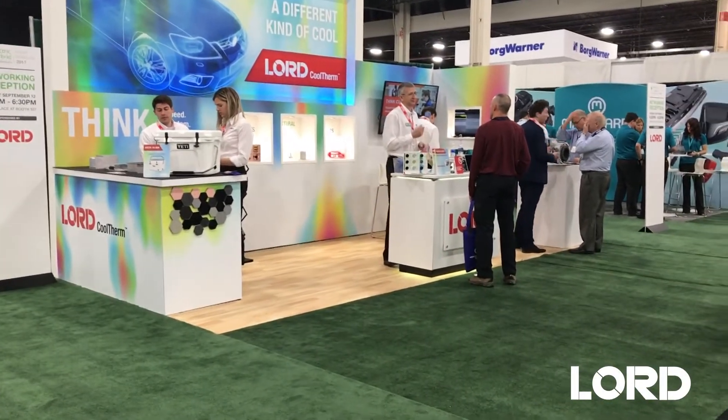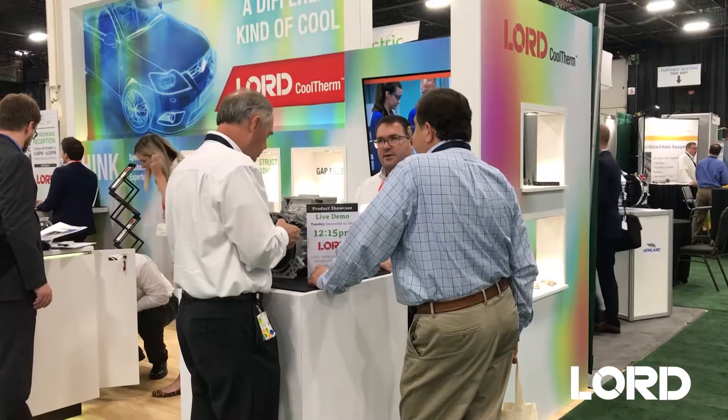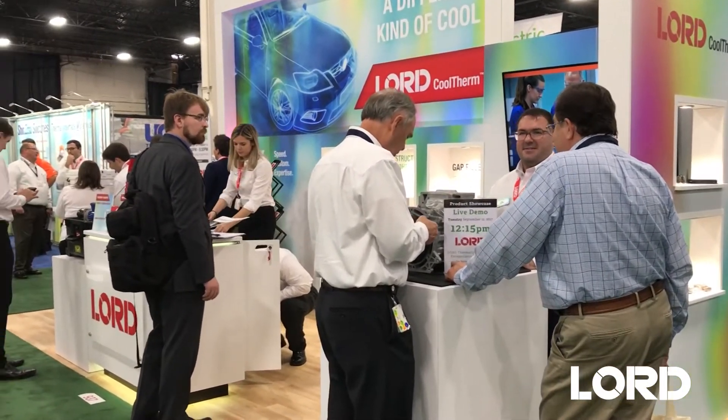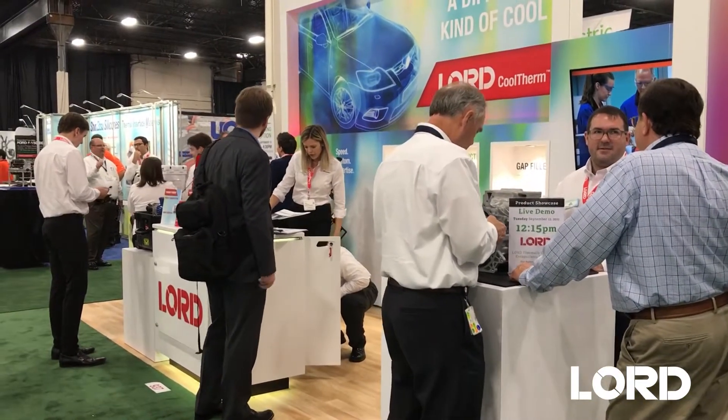In the thermal management business at Lord, we actually had three different brands for our products. What we attempted to do with the brand launch was to combine all three of them into a single brand name called Cooltherm. Cooltherm is our new brand name for our thermally conductive silicone, epoxy, urethane, and acrylic chemistry materials.